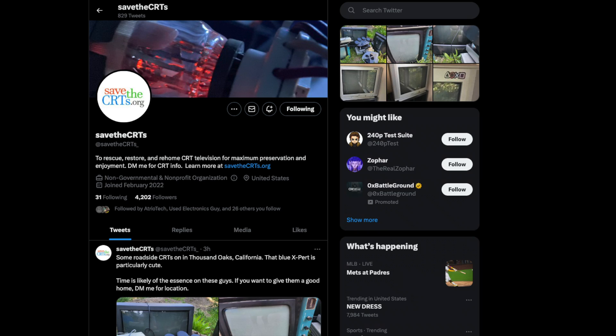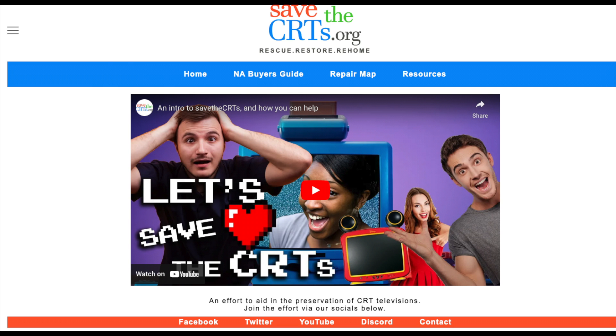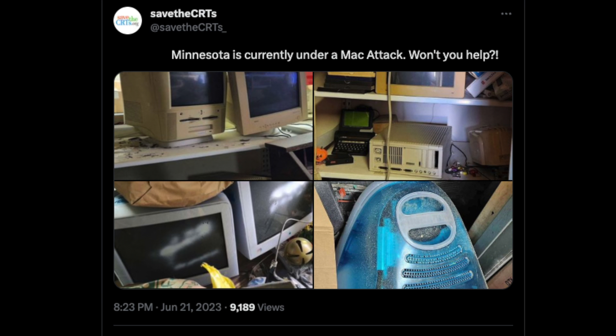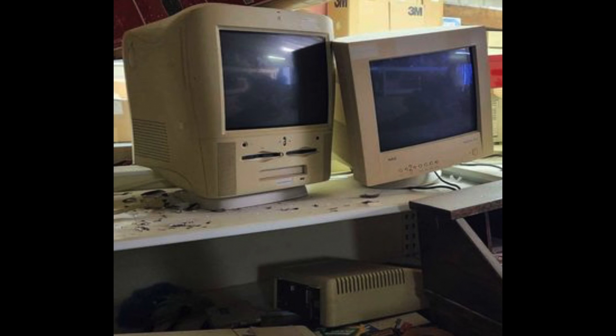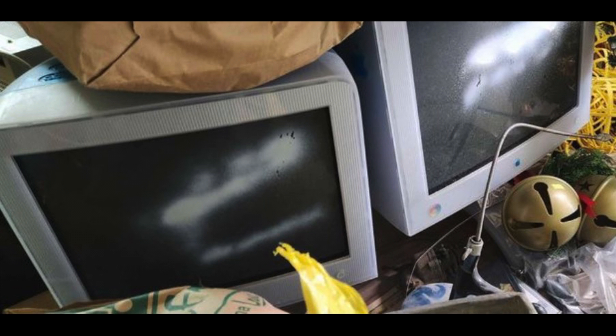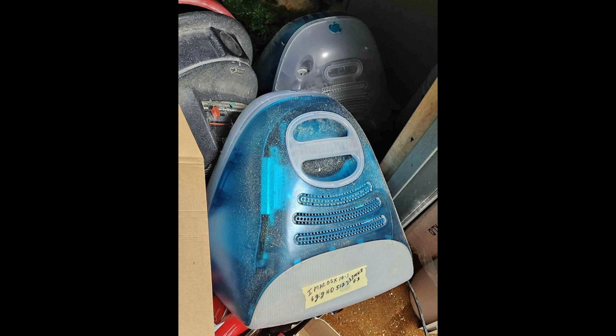I became aware of it because of a Twitter account called Save the CRTs, which is based on a really cool idea. They scour the internet, find abandoned monitors out there in the world, and post and encourage everyone to retweet — and people actually go pick the stuff up and use it. They also have a YouTube channel and a great page with a catalog of common CRTs. I'd been retweeting their stuff for a while when I saw this post — it looked like a bunch of random old Macs in a warehouse, and it was only about 50 miles north of me. So I DMed Save the CRTs and they pointed me to the Facebook Marketplace ad they found it on.